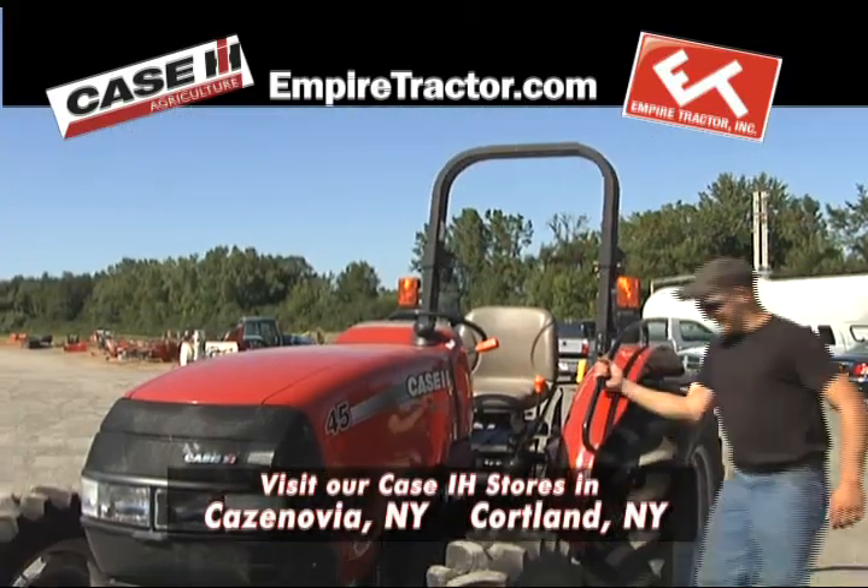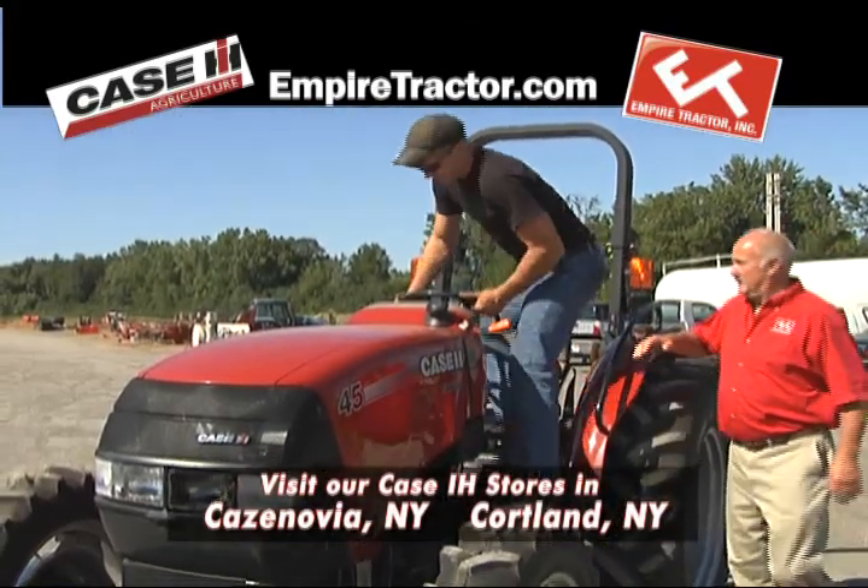Get to Empire Tractor in Cazenovia or Cortland and see the Case IH Farmall Series for yourself. Hi, I'm John Enright, manager of Empire Tractor in Cortland. Stop in and visit our new store on Route 13 soon.